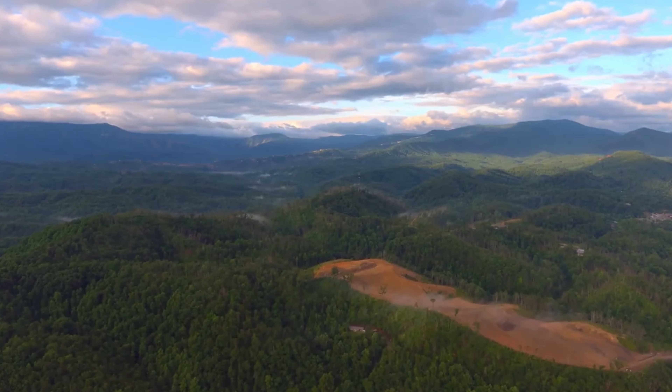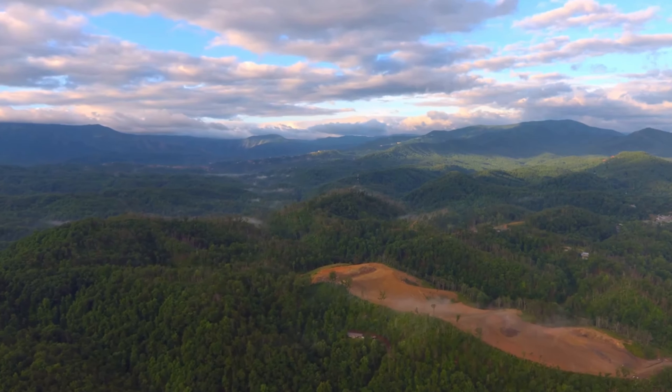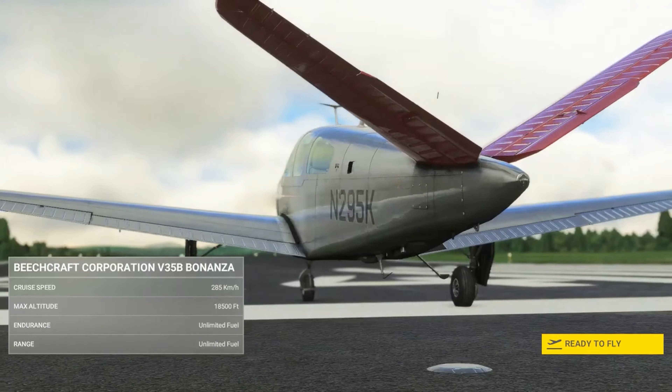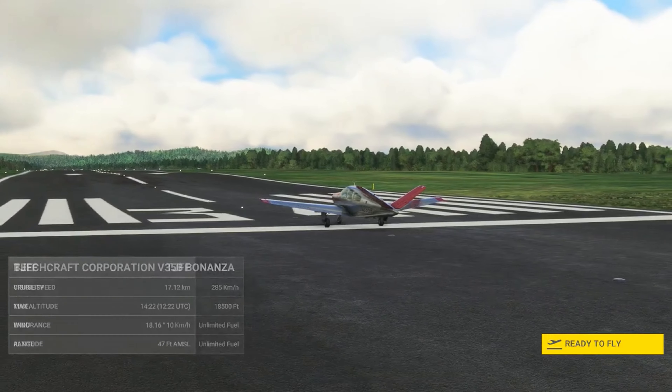We conclude our trip with a majestic flight over the Great Smoky Mountains, landing at Knoxville Downtown Ireland, a city revived with vibrant culture. We need to cover about 315 miles, and so require something that will fast cruise at about 160 knots.